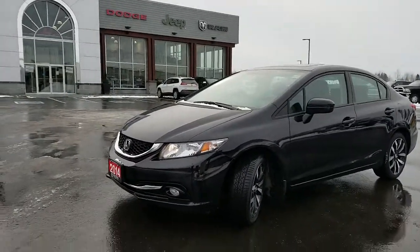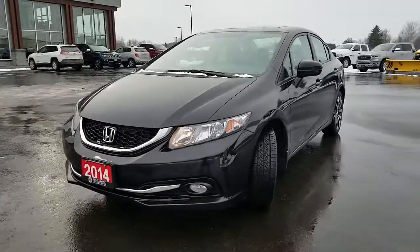Good day, this is Polly here from Armstrong Dodge introducing our 2014 Honda Civic Touring.